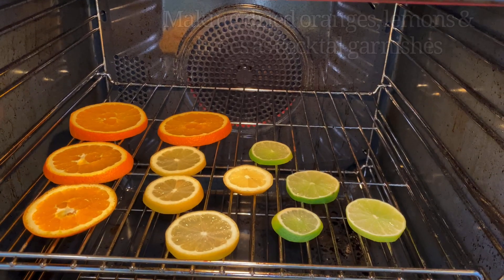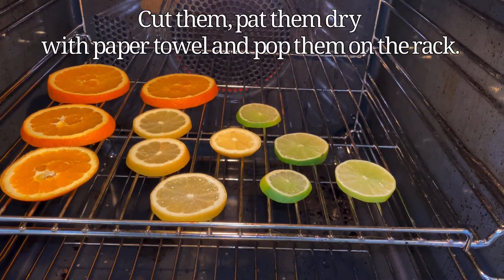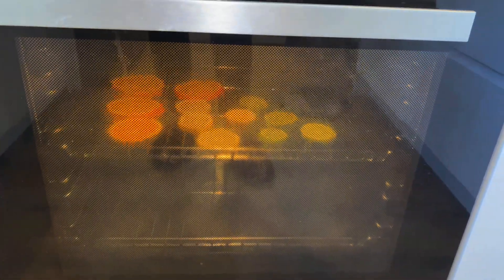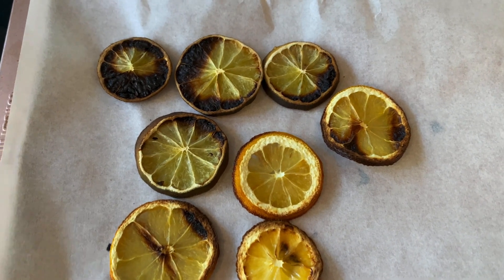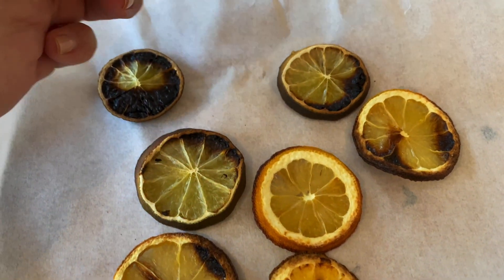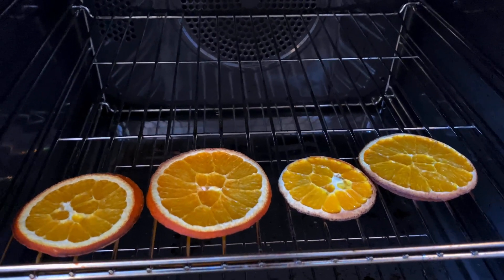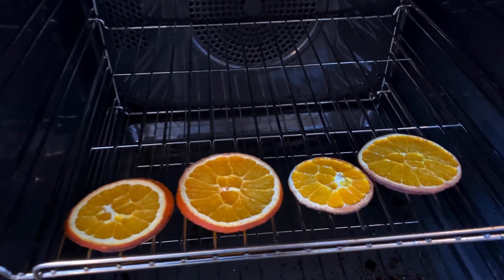I'm attempting to make dried oranges, lemons, and limes for my cocktails. I'm going to pat them dry with some paper towel and pop them in. The limes must have more sugar in them possibly — they've definitely dried and look really nice. The lemons look really good too. I might just turn this off now and keep them in the heat and in about half an hour they'll be fully dry.